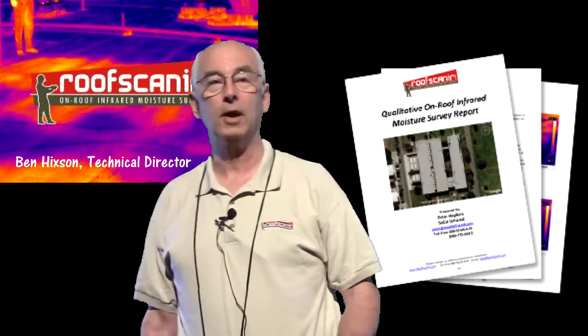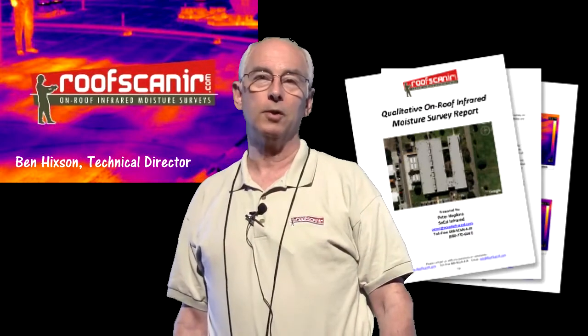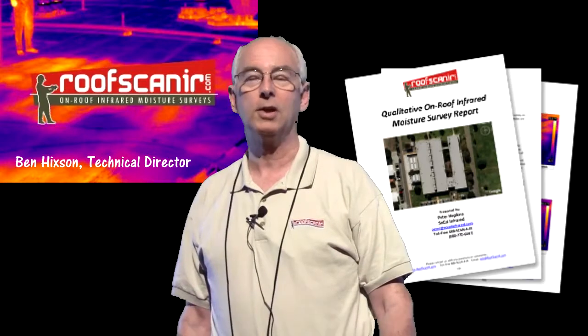We offer training regarding all four types of roof scans. We have the on-roof, we have an elevated higher vantage point roof, we have aerial, and we have the scan from underneath the building in metal buildings to detect moisture captured in the vinyl facer on the batt insulation.